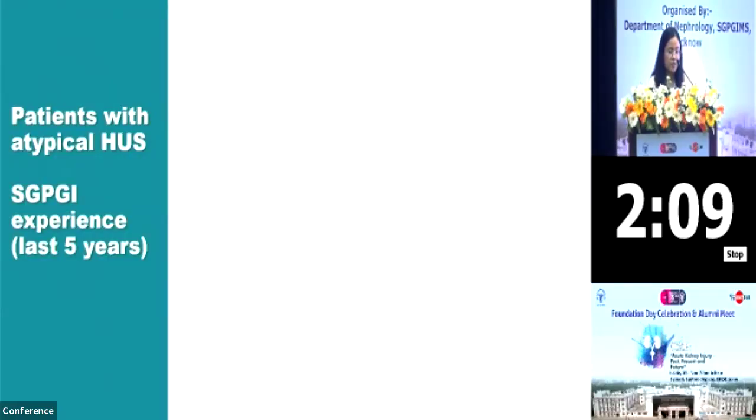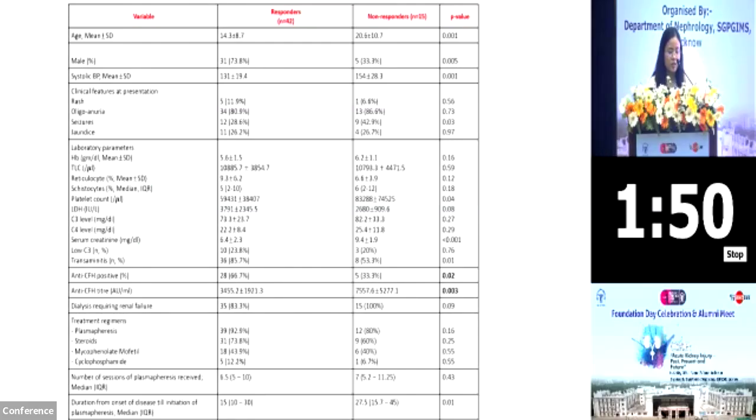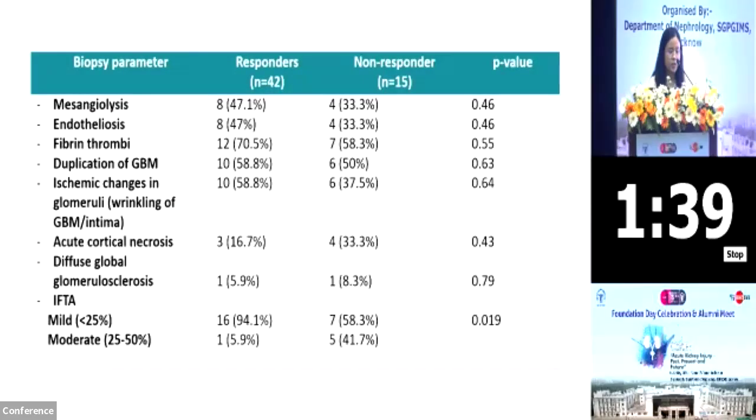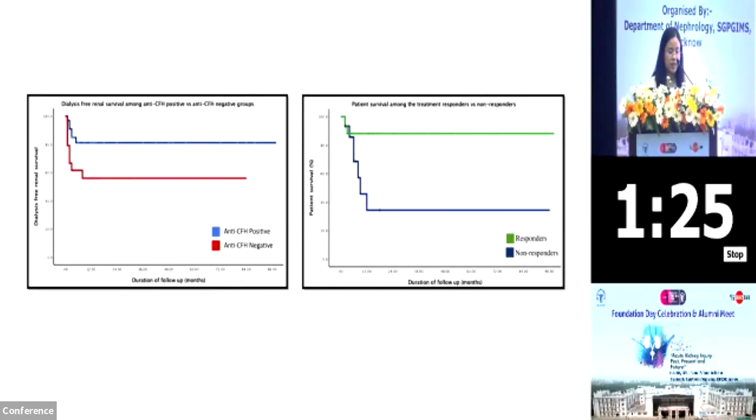This is our experience with patients with atypical HUS in SGPGI over the last five years. We had 73 patients, out of which 57 fulfilled the criteria for inclusion in the study. Of them, 42 were treatment responders and 15 were treatment non-responders. Anti-CFH positivity was seen more associated with the subgroup of responders rather than non-responders. Regarding biopsy parameters, patients who were non-responders showed moderate IFTA as compared to those who were responders showing only mild IFTA. A survival curve comparison showed that patients who were anti-CFH positive had better dialysis-free renal survival, and patients who were responders also showed better survival.